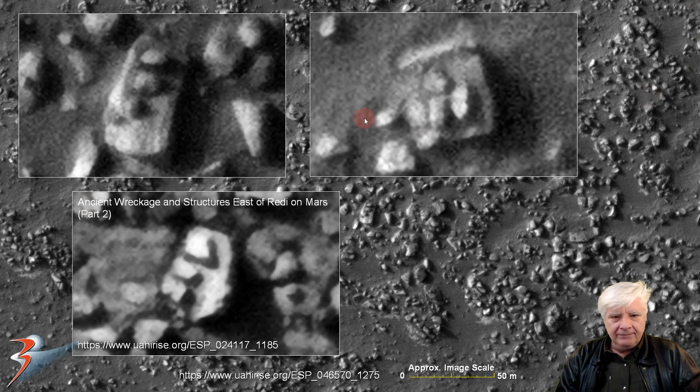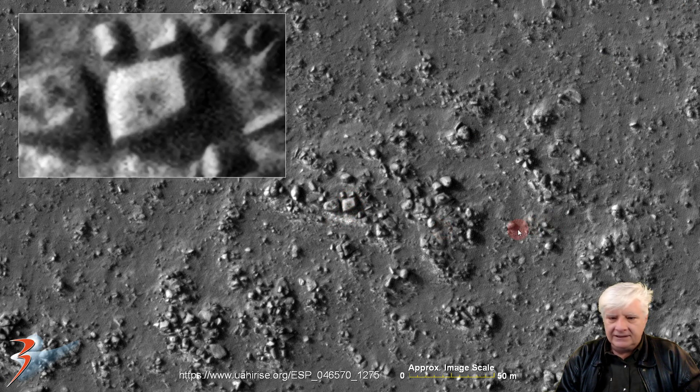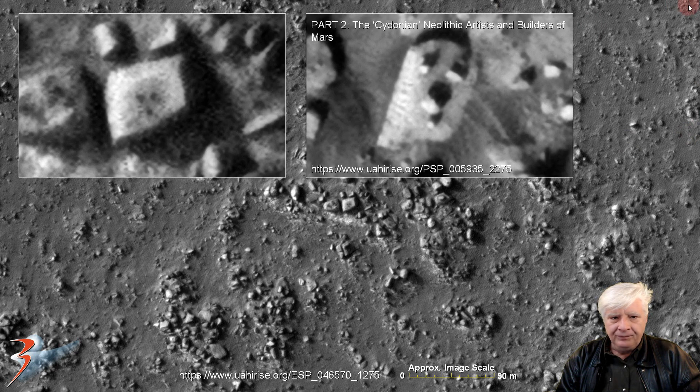So what's the chance of this happening? This is just one more example down here to the left — there are numerous occurrences of this arrangement. We've got three dark spots in a triangle on that block, which is about 10 by 10 meters in size. Check out the perfect triangle there. We've seen that so often on Mars as well — looks like another triangle over there. There's another example from Part 2 of the Sidonian Neolithic Artists and Builders of Mars.